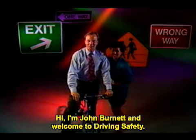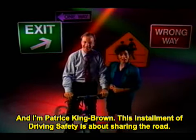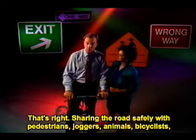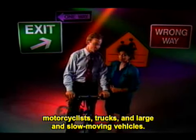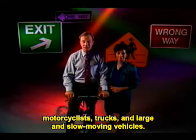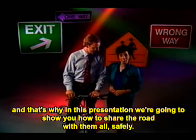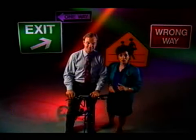I'm John Burnett and welcome to Driving Safety. And I'm Patrice King-Brown. This installment of Driving Safety is about sharing the road — sharing the road safely with pedestrians, joggers, animals, bicyclists, motorcyclists, trucks and large and slow-moving vehicles. All these people and vehicles have a right to use our roads, and in this presentation we're going to show you how to share the road with them all safely.